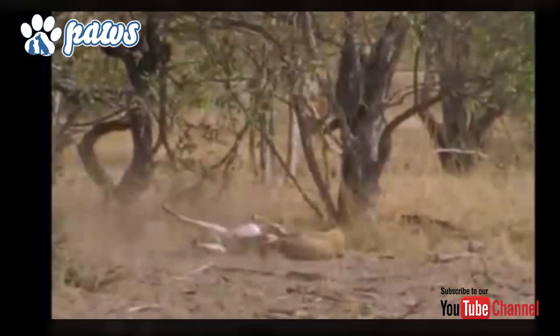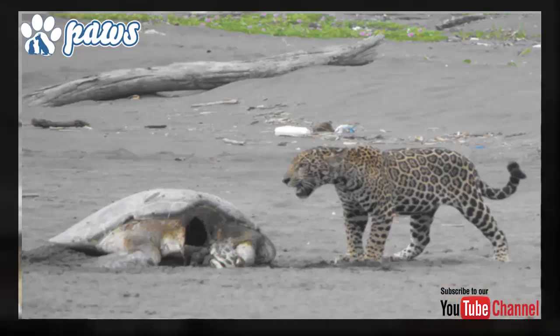The Jaguar has an exceptionally powerful bite, even relative to the other big cats. This allows it to pierce the shells of armored reptiles and to employ an unusual killing method — it bites directly through the skull of prey between the ears to deliver a fatal bite to the brain.